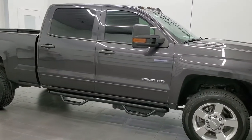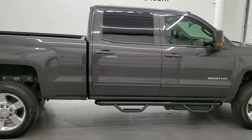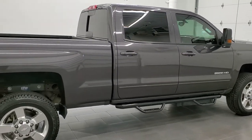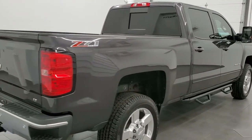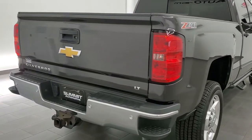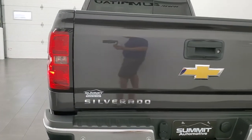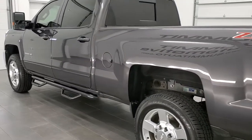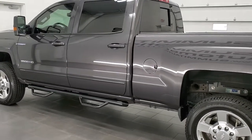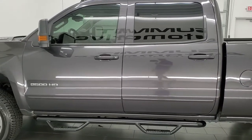This 2016 Chevy Silverado 2500 Crew Cab Short Box 1LT is stock number 12104Z. We are here at Summit Automotive in Fond du Lac, Wisconsin, your new and used heavy duty truck headquarters. This 2016 Chevy Silverado 2500 has the 6.6L Duramax diesel with the LML engine which pumps out 397 horsepower.